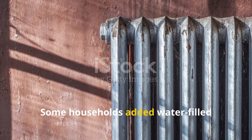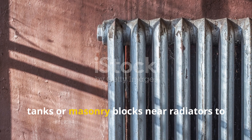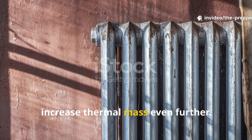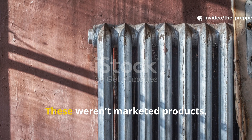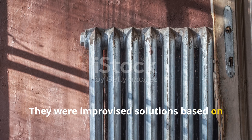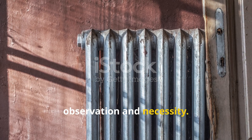Some households added water-filled tanks or masonry blocks near radiators to increase thermal mass even further. These weren't marketed products. They were improvised solutions based on observation and necessity.